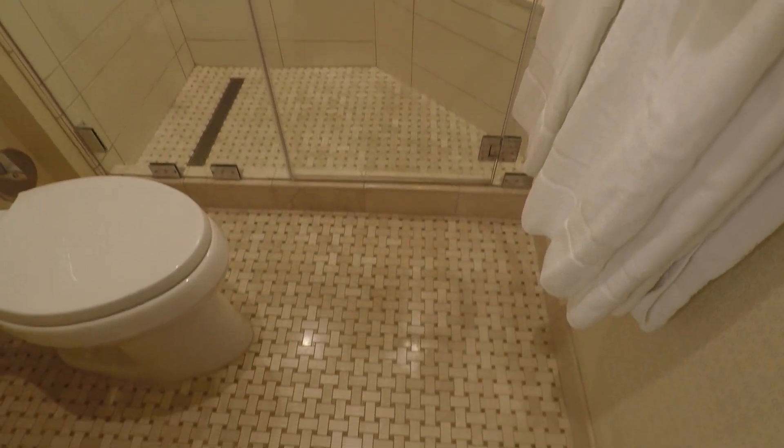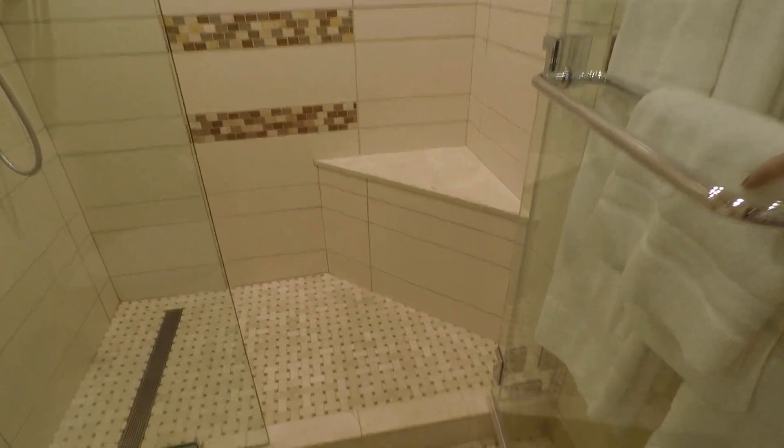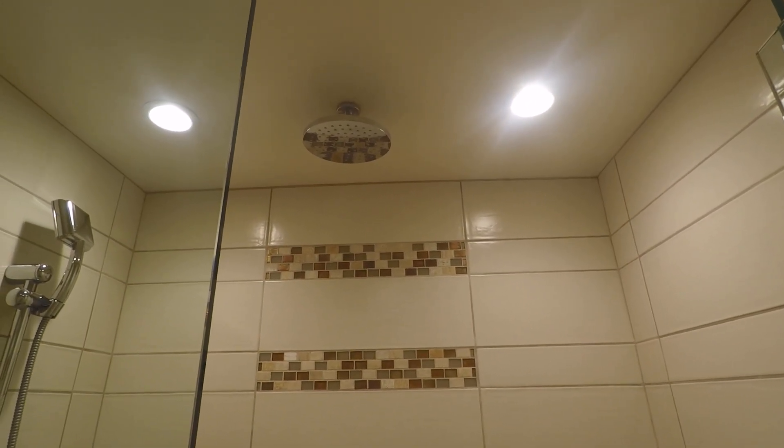So I looked at the bathroom before I filmed this video — I'm kind of mad because the shower is amazing. We have the shower with this little bench here. Oh my god, it has a rain shower!